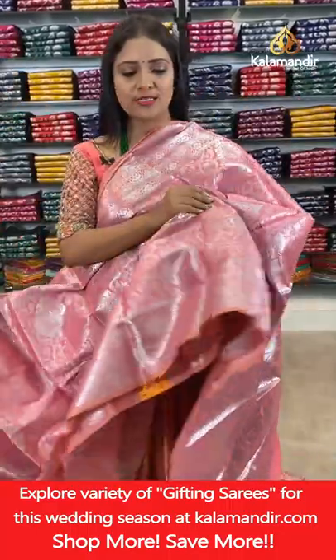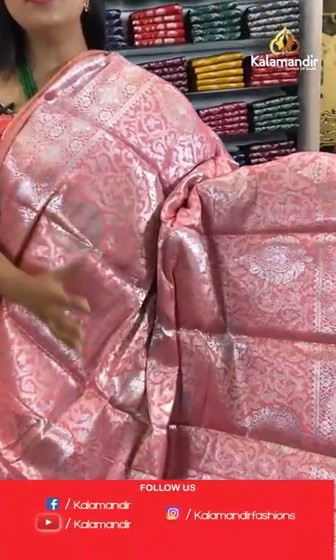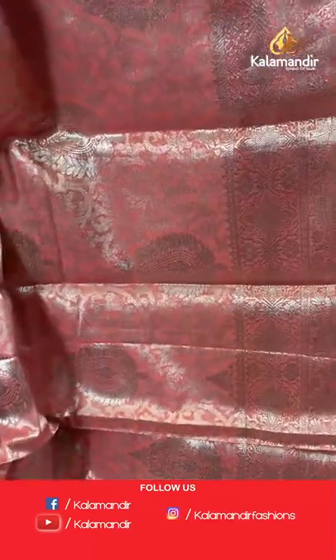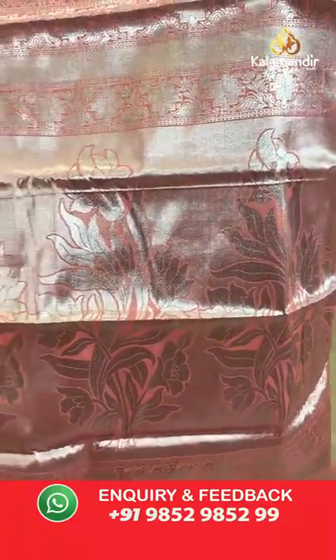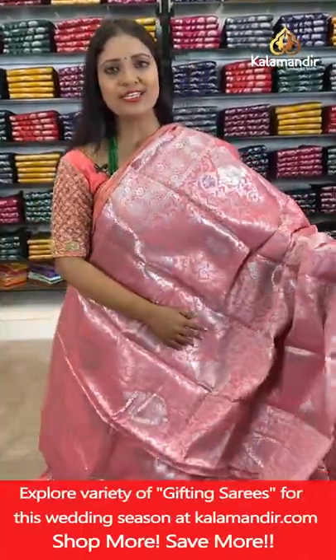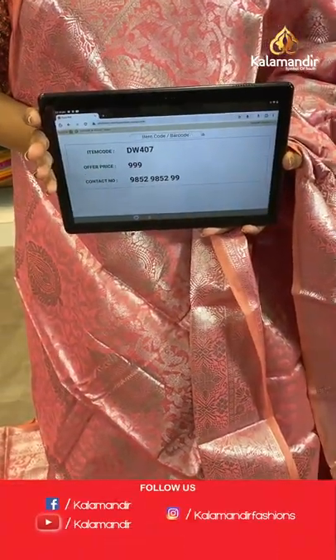Single colour peach saree — all-over body floral motifs, floral zarl brocade design mix implemented throughout. Border with geometric floral patterns. Pallu of same colour with huge floral motifs. Blouse of same colour with floral brocade and border. Saree code DW407, price 999 rupees.